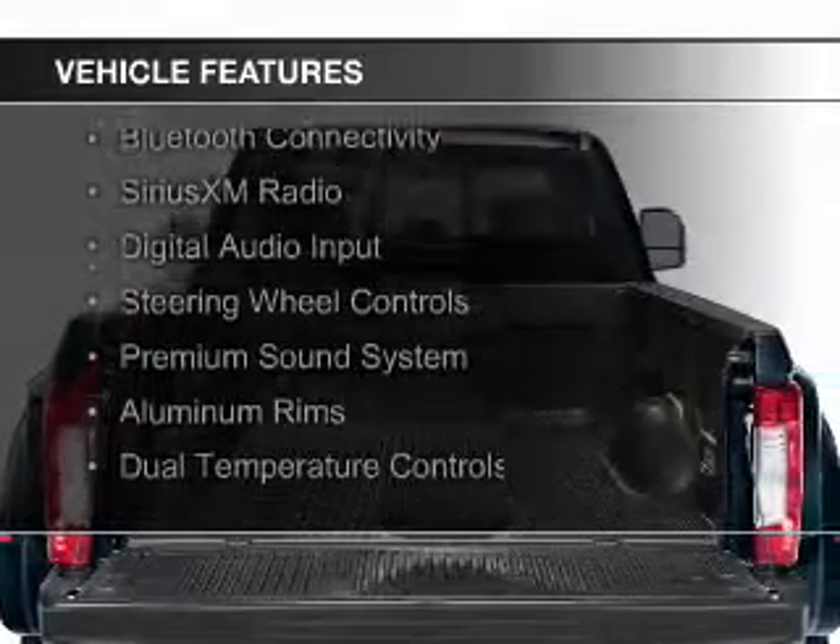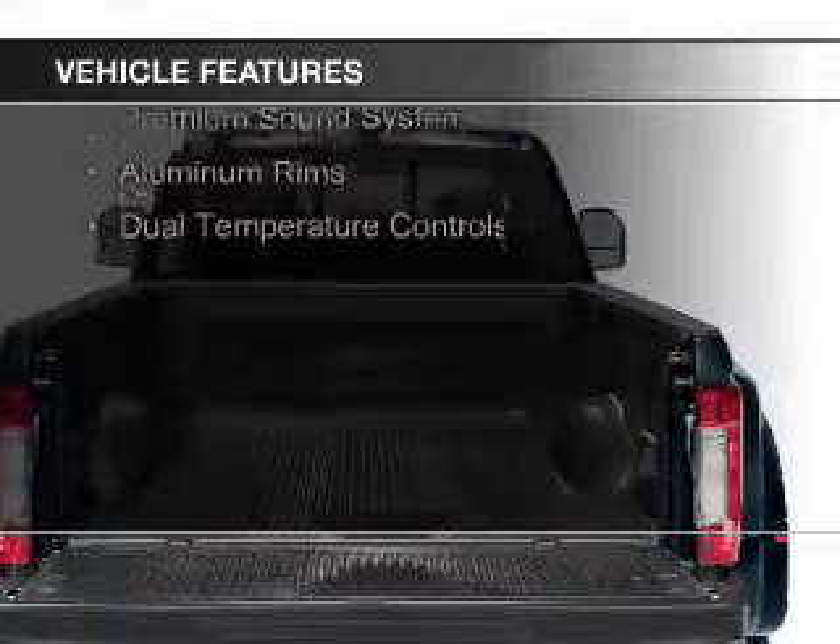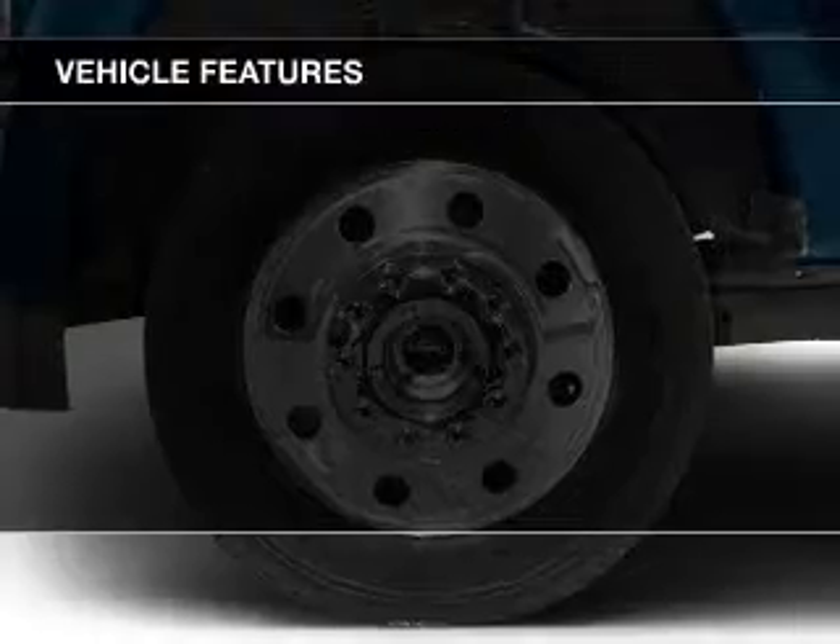internet connectivity, leather seats, Bluetooth connectivity, Sirius XM satellite radio, and digital audio input.